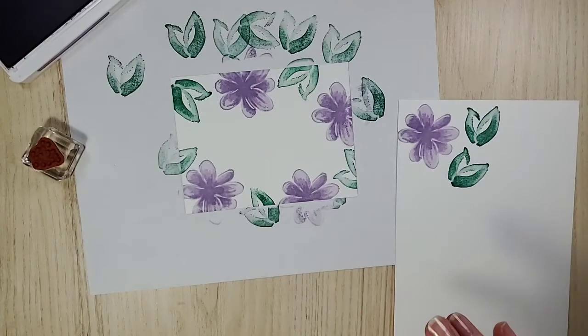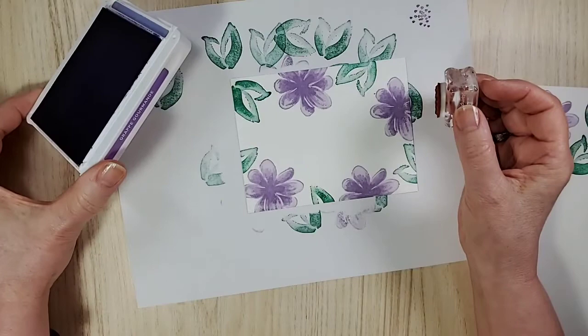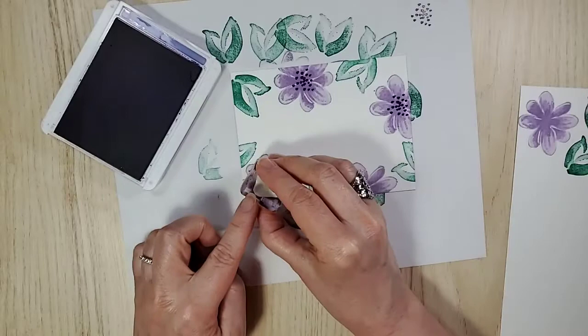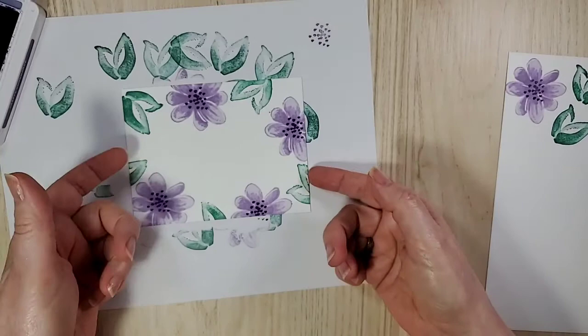This is really cute — I'll show you what it does. I love those little dots. For these I'm going to use the Gorgeous Grape. At first when I was making this card I was like, I don't like this, this is boring — but it grew on me.